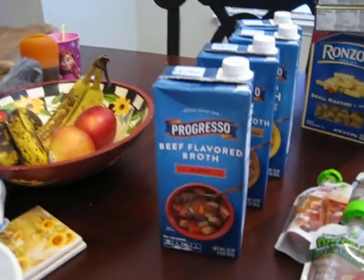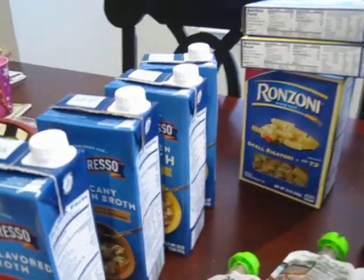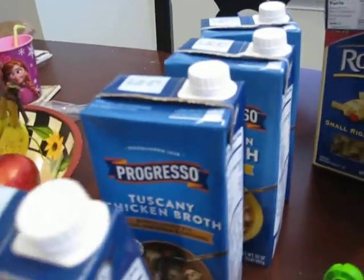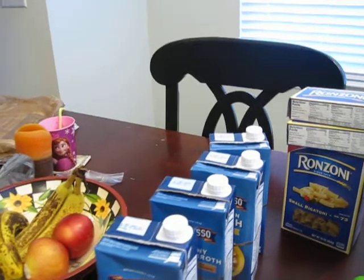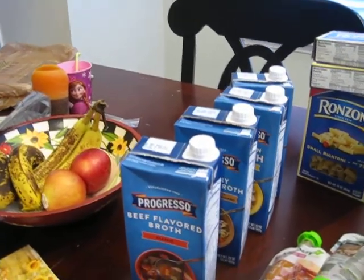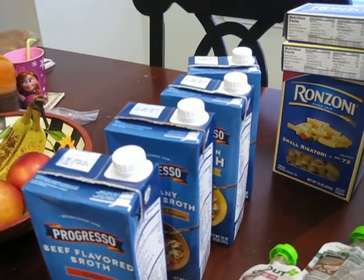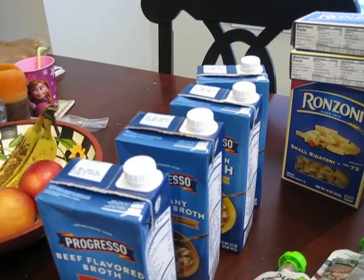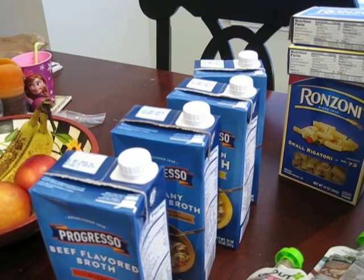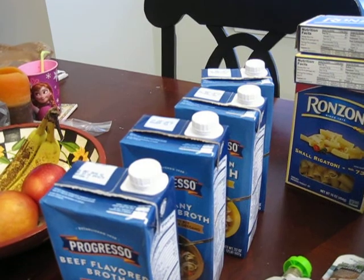The next thing I got was some Progresso beef broths and chicken broths — two chicken broths and a Tuscany chicken broth. These were also buy one get one free. With that sale, I had two manufacturer coupons for $0.50 off of two, from the Red Plum insert from 10/8.